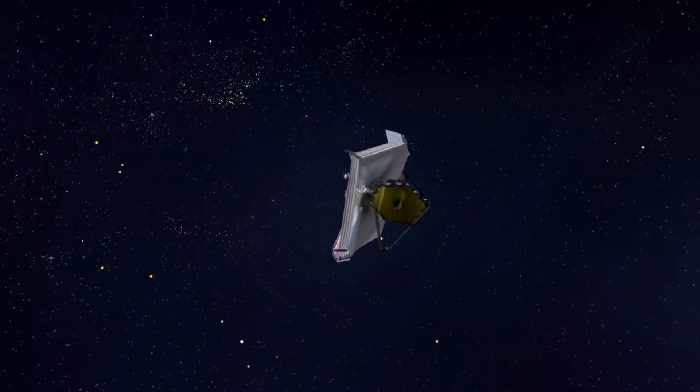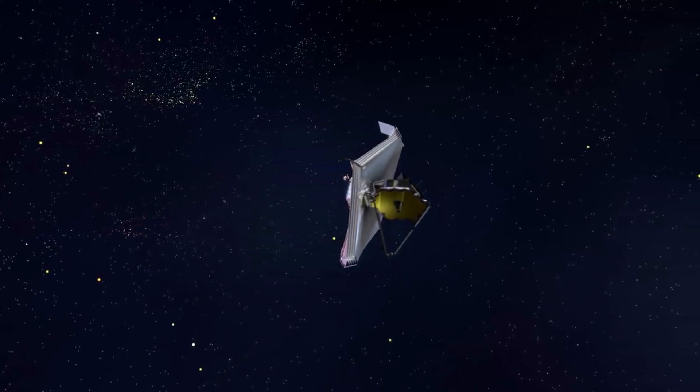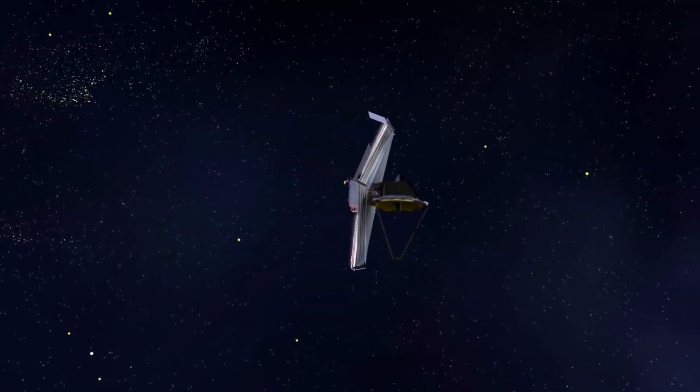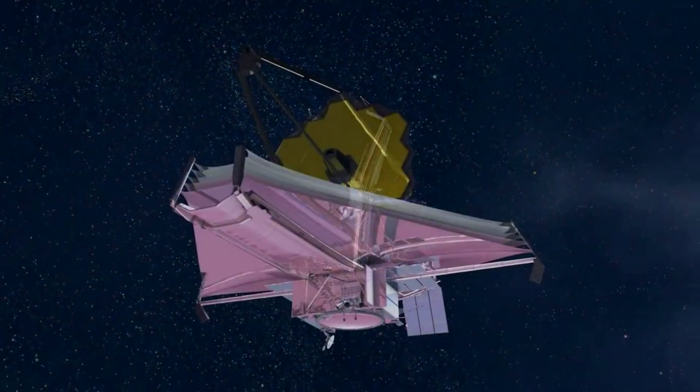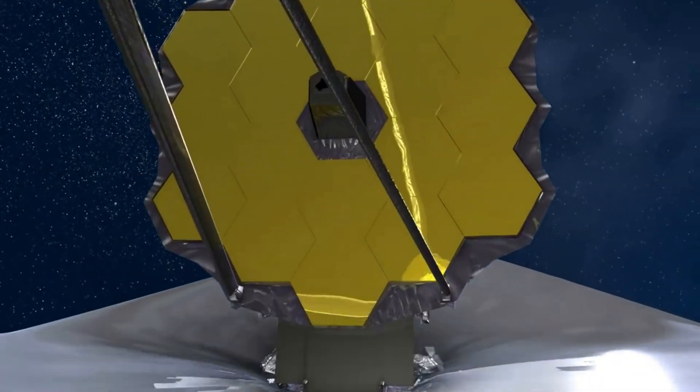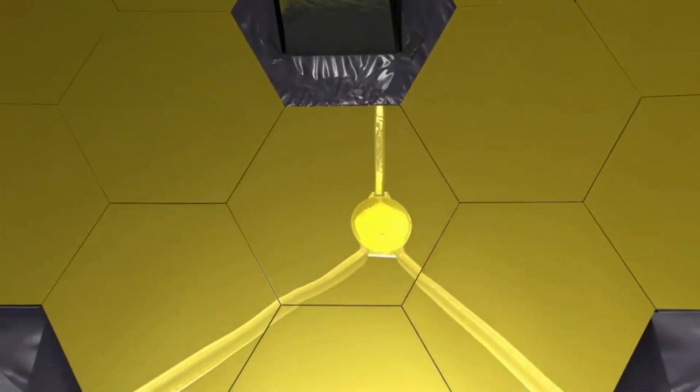The James Webb Space Telescope is finally complete, and NASA is releasing more fascinating images and data each day. Just yesterday the agency showed images of Jupiter and its moons. Thankfully, this is only the beginning of what's expected to be multiple years of science. We will have to wait and see how it progresses and the impact it has on the space industry. Thank you very much for watching.